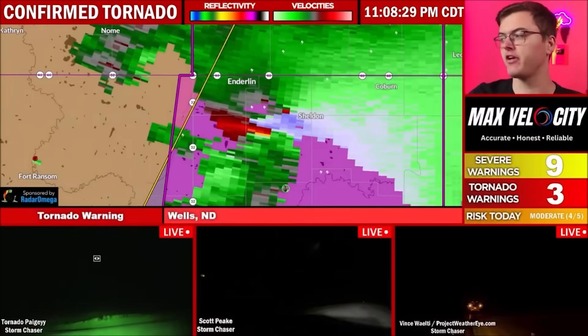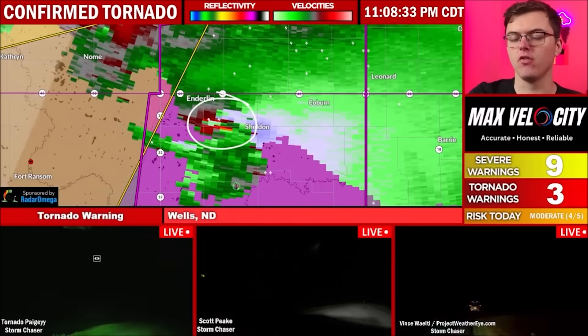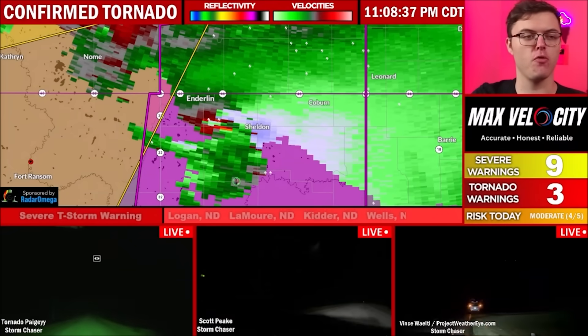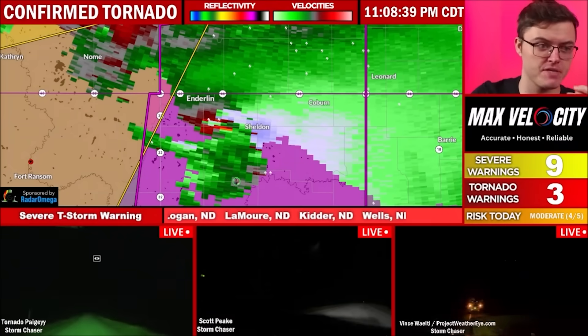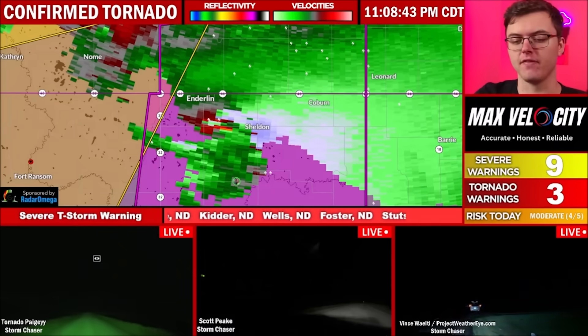Again, if you're in Sheldon, you need to be in your safe place away from windows and on the lowest floor possible. It sounds like we got a potential large, if not even possibly a wedge tornado just south of Elderland that's going towards Coburn and Sheldon right now — that's according to Scott Peake. And then Tornado Page is also nearby, bottom left of your screen, so we're keeping an eye on them.